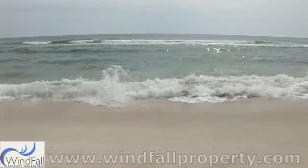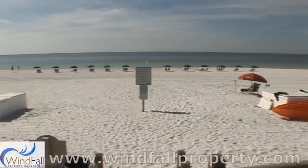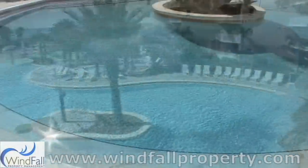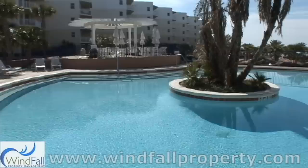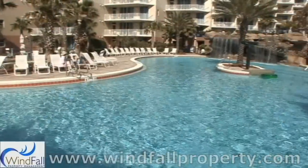Welcome to the newest and most desired destination on Okaloosa Island. This is Waterscape Condominiums, and one word says it all: spectacular. Waterscape is located directly on the beach, with many amenities found nowhere else in the area.